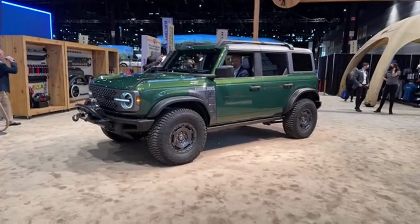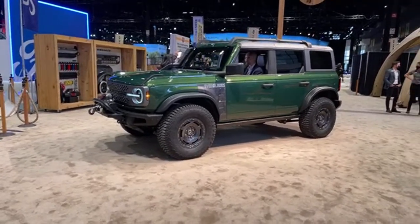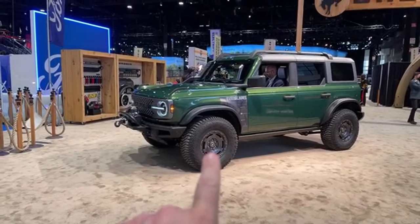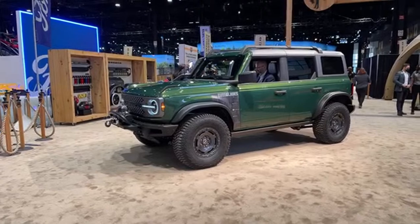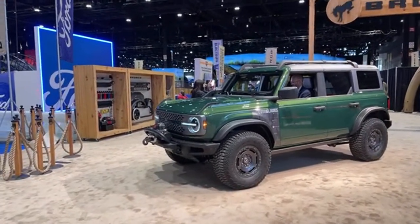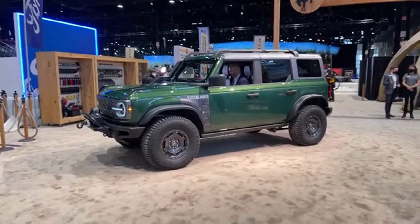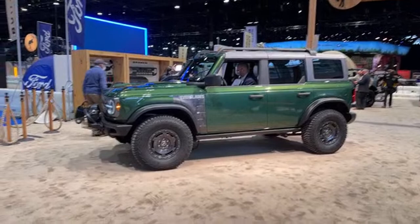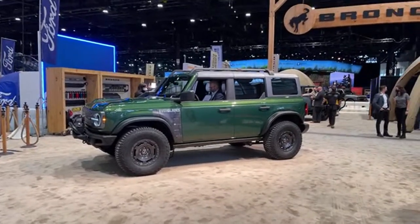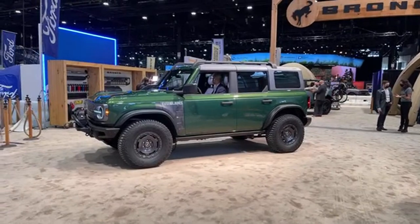The Bronco Everglades is a 2022 model year exclusive based on the Black Diamond trim with the Sasquatch package. What makes it special: the Warn winch, unique wheels, and increased water-fording ability — nearly 37 inches of water fording thanks to modifications underneath. It also has a modular snorkel on the passenger side of the windshield and a standard roof rack. It's available in Eruption Green or the Everglades-only Desert Sand color. The only way to get one is to be an existing Bronco reservation holder.